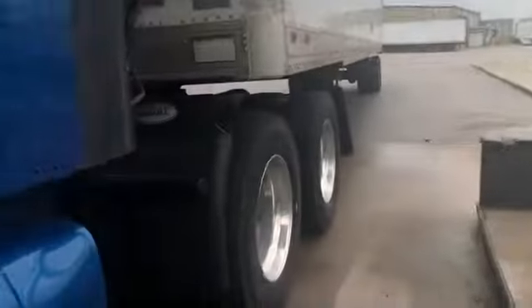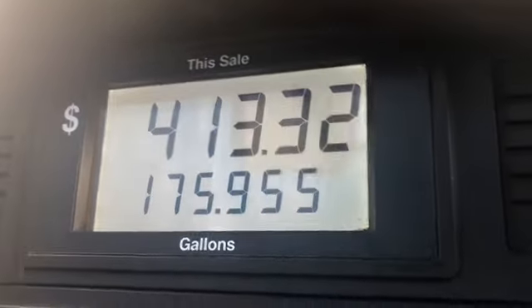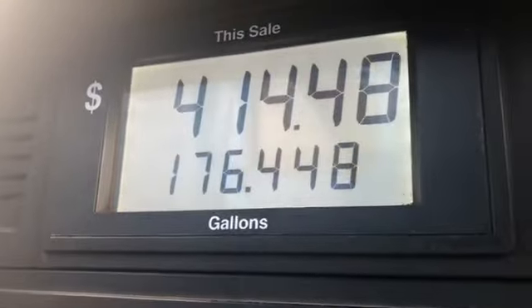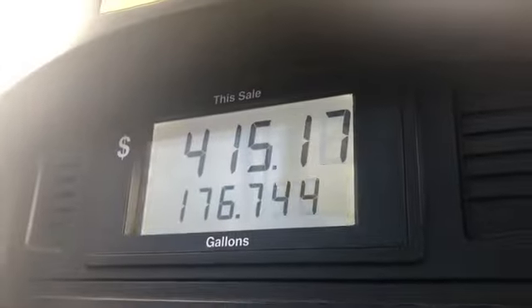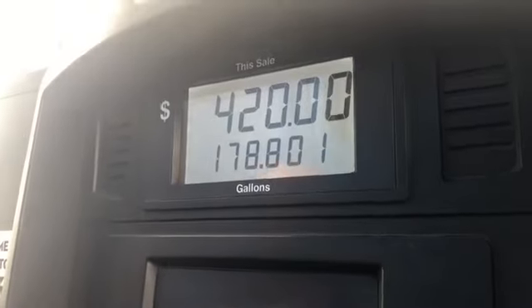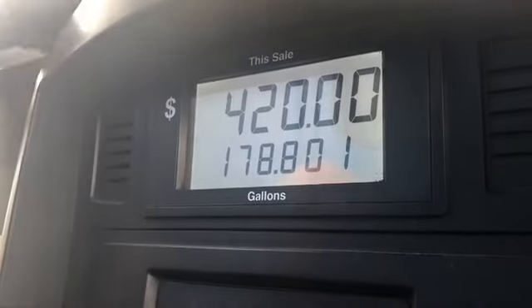We were running with the fuel light on so we could get to Missouri — the fuel here was 30 cents a gallon cheaper. That's $30 savings for every 100 gallons. So by waiting until we got here, we're going to save about $45 on the fuel. The price of fuel — it took 178.8 gallons, coming to $420 U.S. dollars.